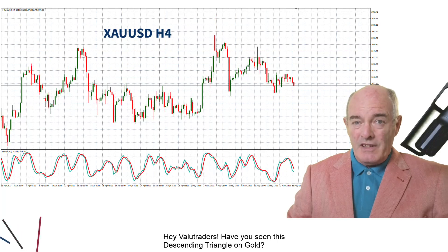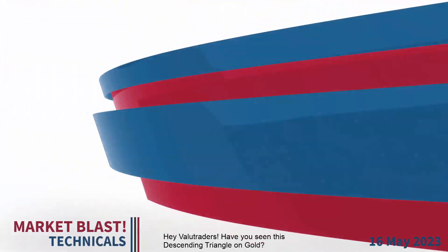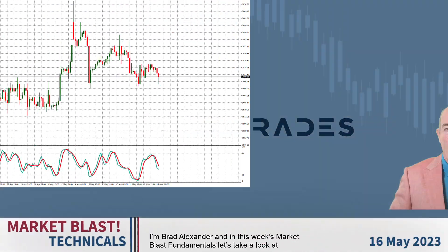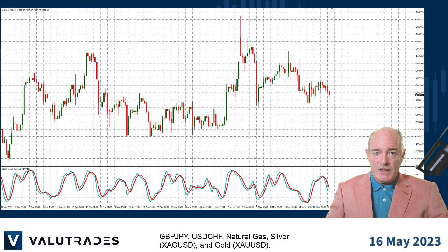Hey value traders, have you seen this descending triangle on gold? I'm Brad Alexander, and in this week's market blast technicals, let's take a look at pound yen, dollar Swiss, natural gas, silver, and gold.